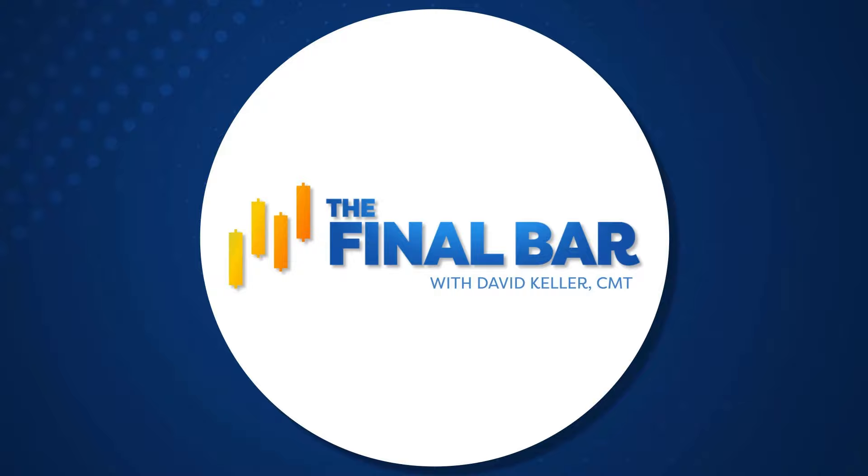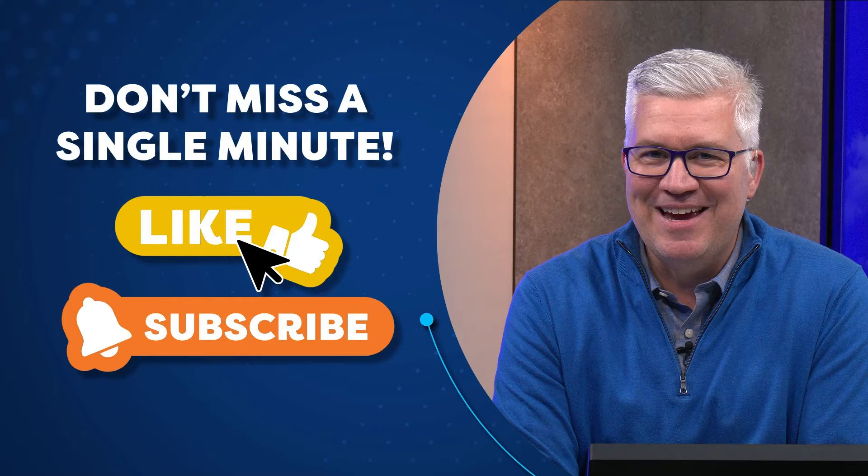That'll do it for this special all-mailbag edition of The Final Bar. Thanks for joining us every weekday after the close, and especially today for the great questions. Keep your questions coming — thefinalbar@stockcharts.com is the best way to reach us. Have a great weekend from everyone at StockCharts, and we'll see you all next week.